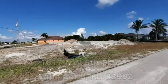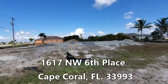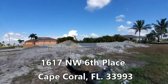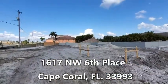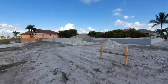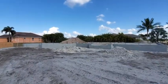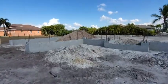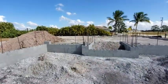We're in front of 1617 Northwest 6th Place. This is the next video in the series as this new construction gets worked on. Our stem wall is now up. Last time we were here, it was ready for the underground plumbing to go in, and it was mapped out for the stem wall. Now the stem wall is in, but underground plumbing has yet to go in, so they're going to have to do that next.